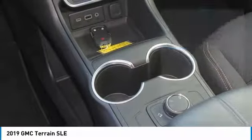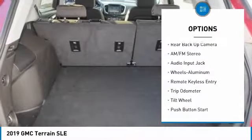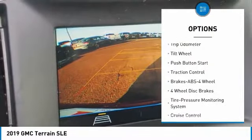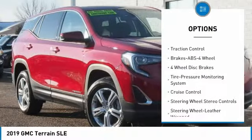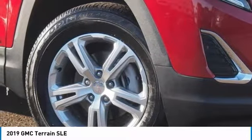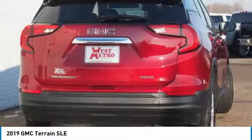Here are some of this vehicle's great options: anti-lock braking system, traction control, backup camera, all-wheel drive, cruise control, aluminum wheels, center armrest, AM-FM stereo radio, trip odometer.